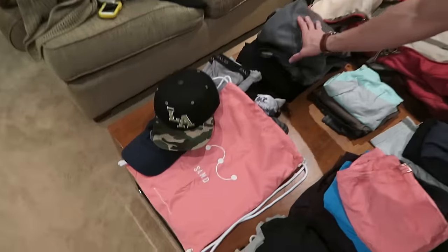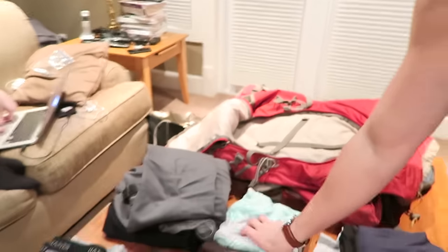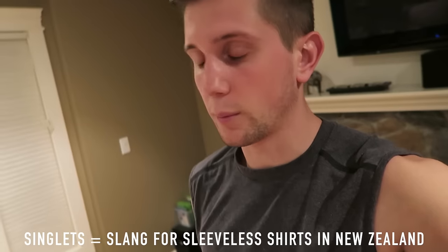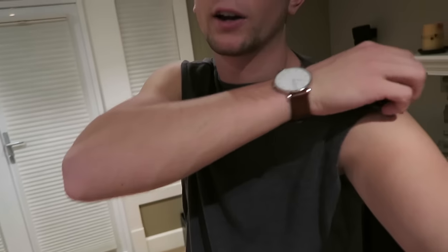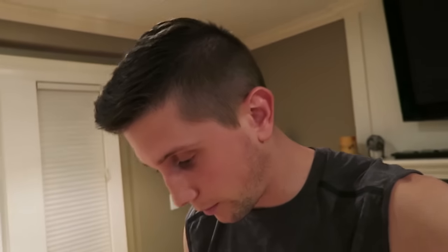I'm bringing two pairs of dress pants — a pair of jeans and a pair of joggers, stuff you can wear out, go to a club, or wear on a bus. It's good to have at least one pair of pants. I'm also bringing one pair of sweatpants. For shirts I have seven total: three singlets (sleeveless shirts), one long breathable shirt for when you're sunburnt and need coverage, and three plain H&M t-shirts.